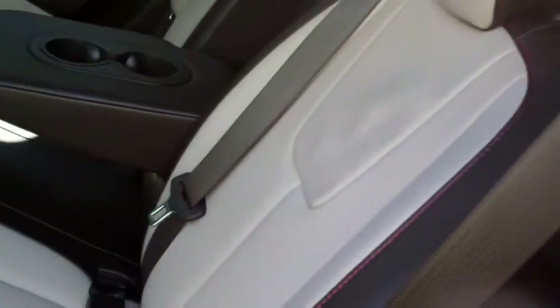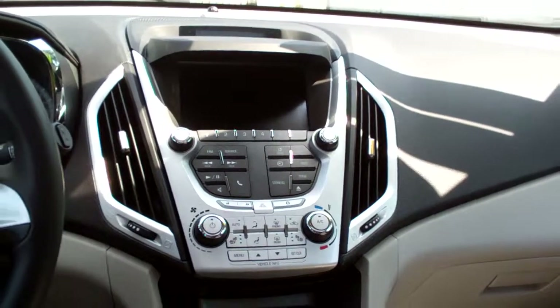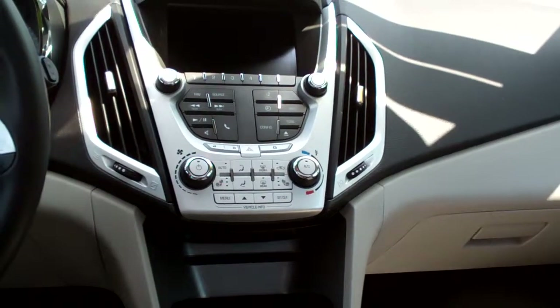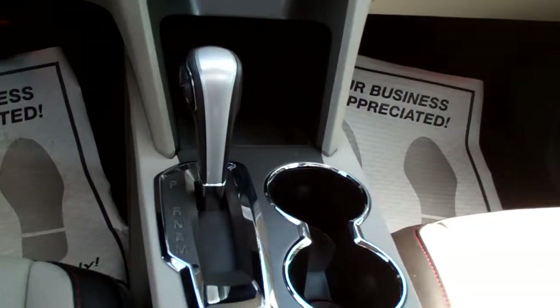Look at that ebony leather with a gray insert — looks really nice. Cup holders back here, you got a power outlet, power windows, door locks for the passenger. Nice sleek dash line, AM, FM, CD, satellite radio. There's your climate control — you can set it on automatic. You also got heated front seats. Automatic shift, cup holders, nice big center armrest with storage.